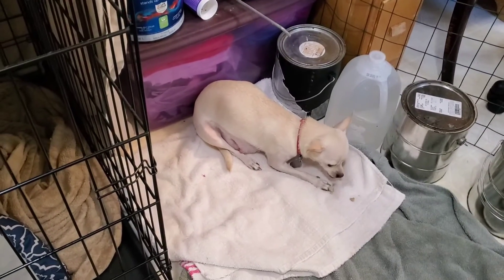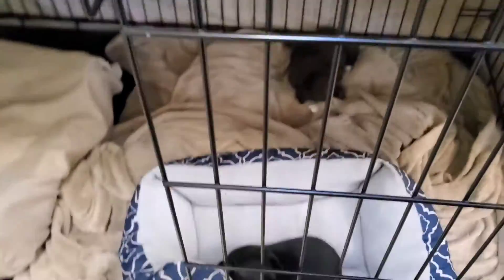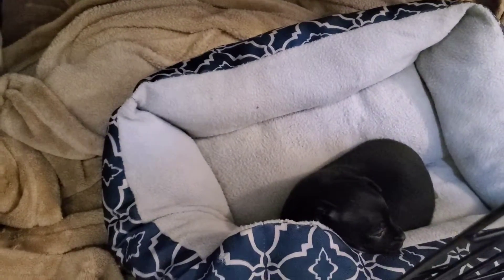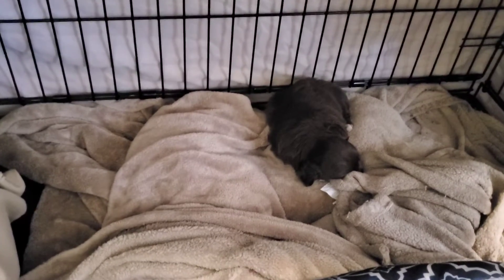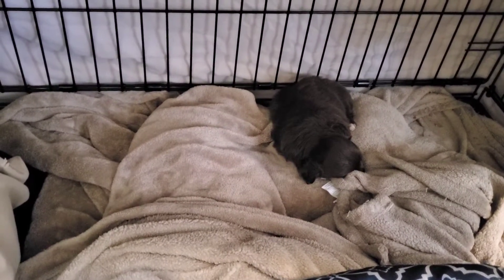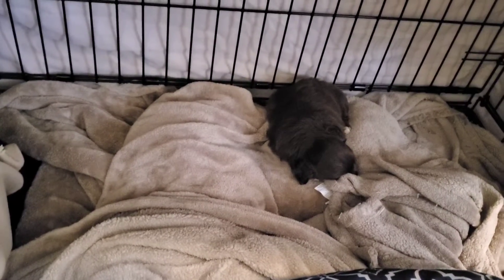Here is Sugar Bear. She's eating her breakfast. Here are her two babies. The little black one has already been sold. But the cutie pie back there — her name is Molly. She's huge, she's long-haired, and she's beautiful, and she's up for sale still.